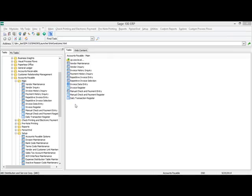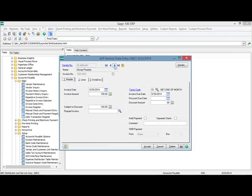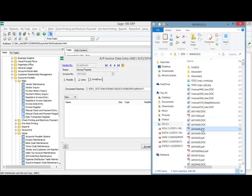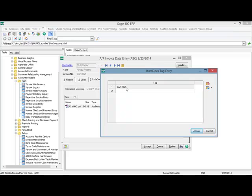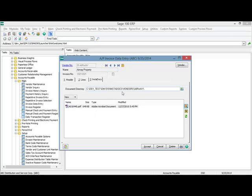The InstaDocs panel functionality seen in the maintenance programs is also in data entry. I'm going to select AP invoice data entry. I have an AP invoice set up and you can see there's an InstaDocs panel just like in vendor and customer maintenance. I'm going to select a document and drag and drop it in — you can see it adds that document to the invoice. The difference in data entry is the auto tagging: if I highlight the document and select the tag button, you'll see a tag automatically applied — the invoice number. Documents in this directory are stored in the vendor's directory but only those tagged with the invoice number are displayed.